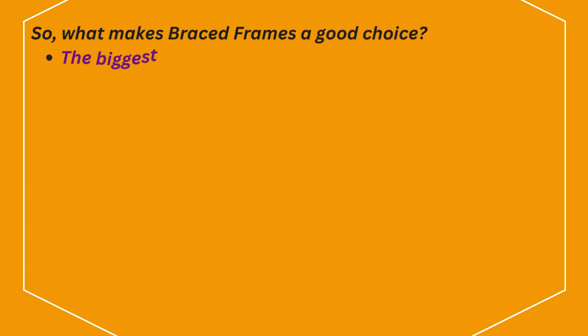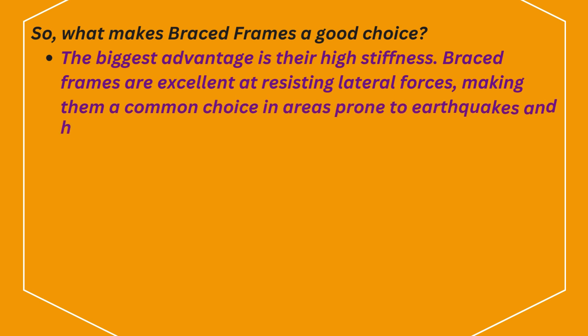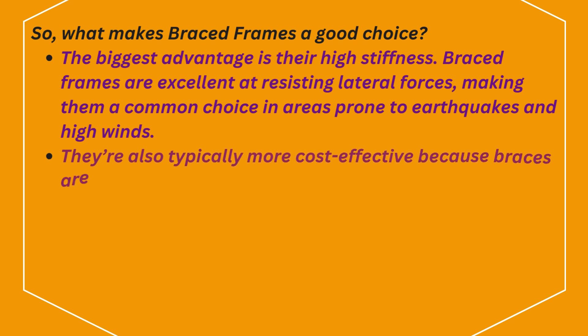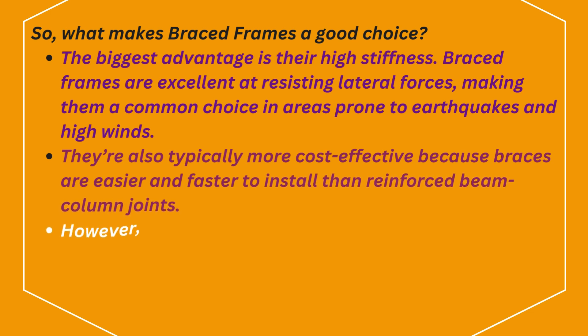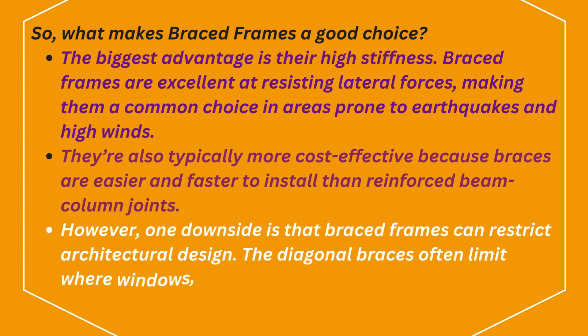What makes braced frames a good choice? The biggest advantage is their high stiffness. Braced frames are excellent at resisting lateral forces, making them a common choice in areas prone to earthquakes and high winds. They're also typically more cost-effective because braces are easier and faster to install than reinforced beam-column joints. However, one downside is that braced frames can restrict architectural design — the diagonal braces often limit where windows, doors, or open spaces can be placed.